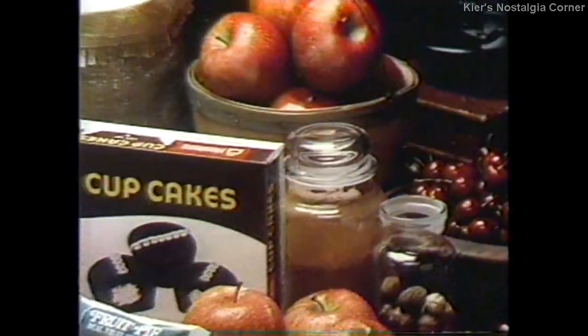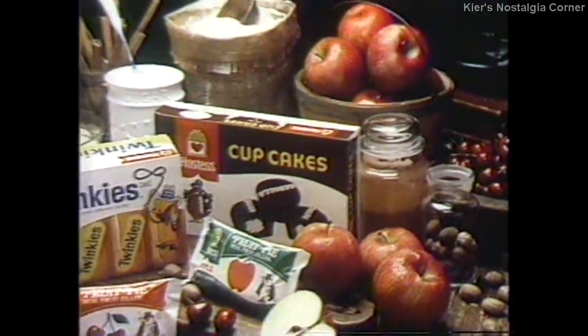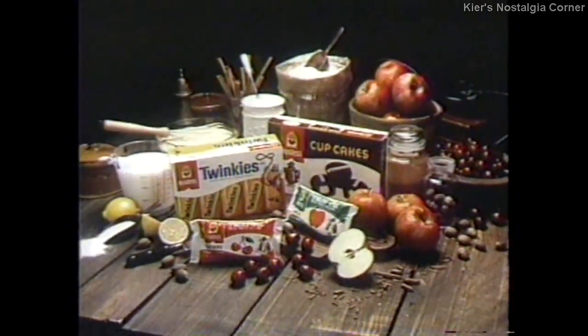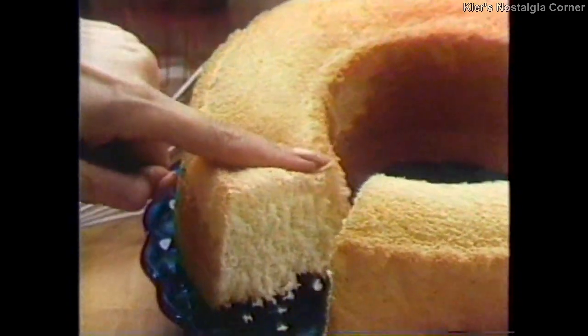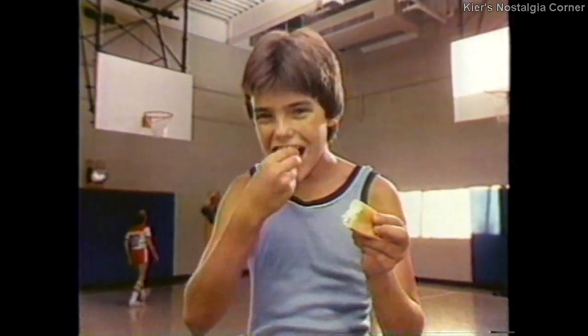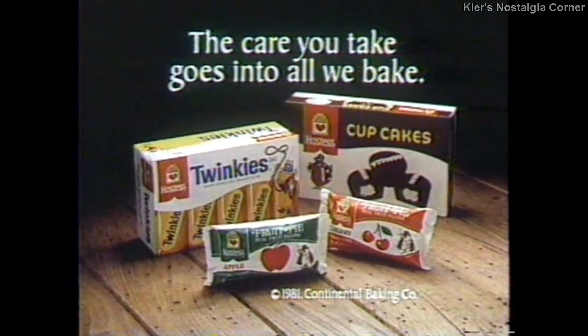Creamy! Caring means fresh, wholesome Hostess snacks are baked with the goodness of enriched flour, skim milk, cocoa, sugar and fruit. My sponge cake is as fresh and light as a Hostess Twinkies cake. At Hostess, the care you take goes into all we bake.